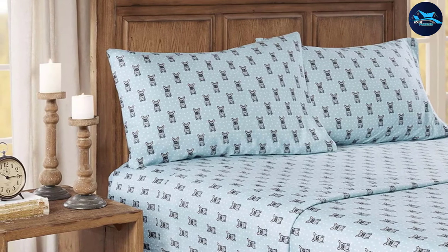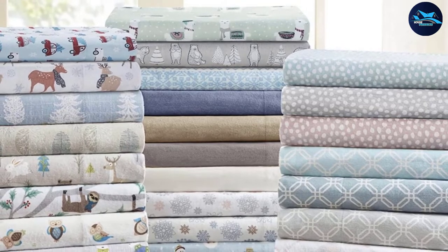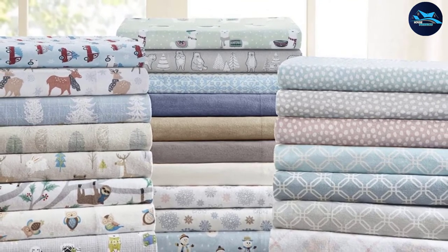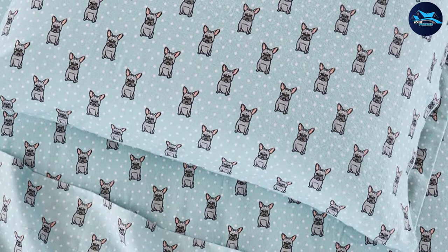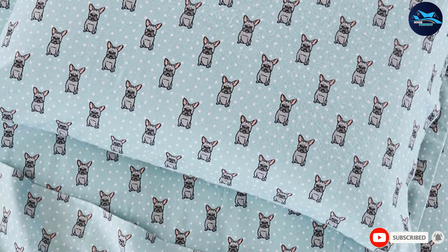Made from 100% cotton flannel with a GSM of 170 (about 5.1 ounces), these sheets lean towards the lighter-weight side while still being perfectly cozy for winter nights. They are available in a variety of colors and patterns, including a classic blue plaid and a whimsical isle pattern, in six standard sizes. Depending on which retailer you buy from, you can score them for even less with a coupon or during a sale.